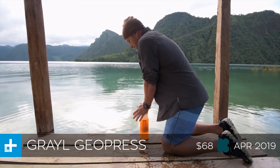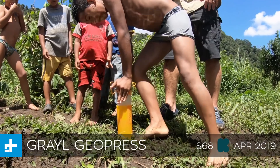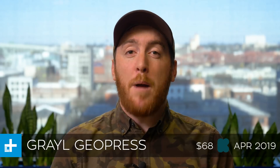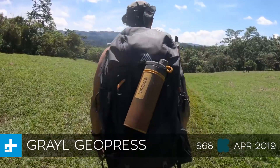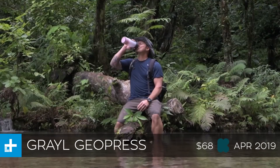On top of all of that, it's also super fast. Apparently, you can filter about 24 ounces of water in about 8 seconds, which puts most other water filters to shame. Better yet, if you back this project soon while it's still got early bird pledges available, you can actually get your hands on one for about $68, which is unheard of for a filter that filters out viruses. If all goes according to plan and they make their funding goal, they expect to ship this in April of next year.